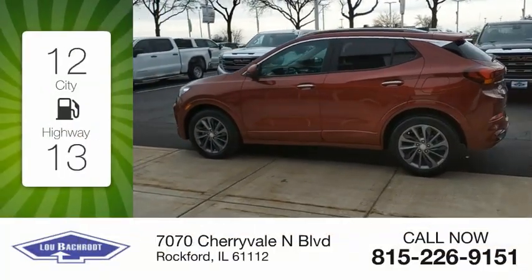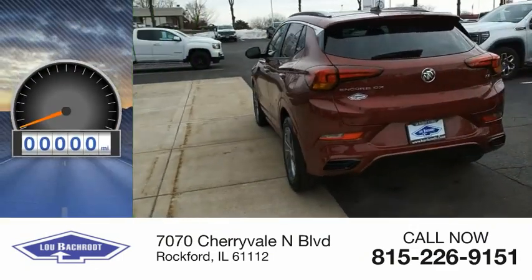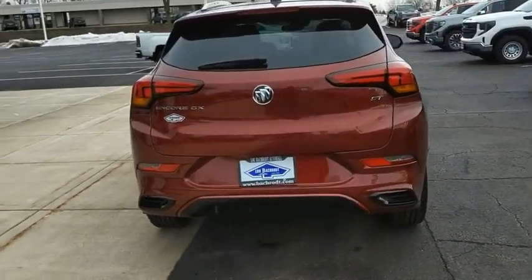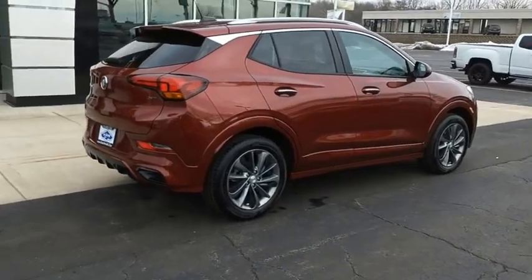Great fuel efficiency saves you money by requiring fewer trips to the gas station. This vehicle has less than 100 miles. The Buick Encore GX provides plenty of space and functionality with its compact SUV body.